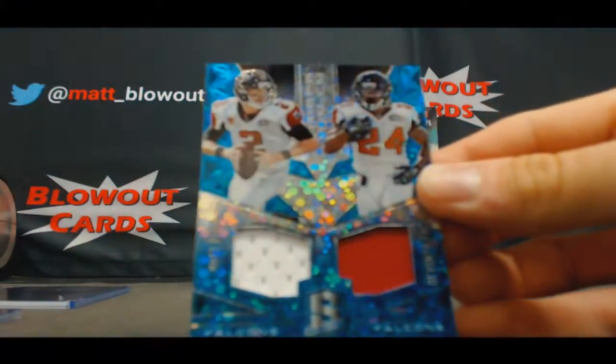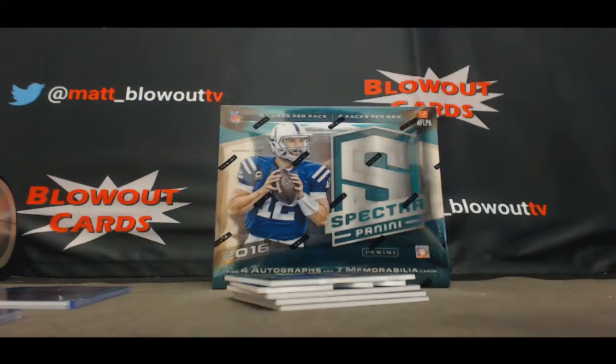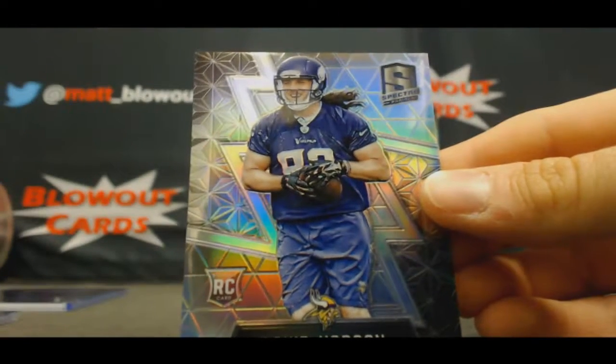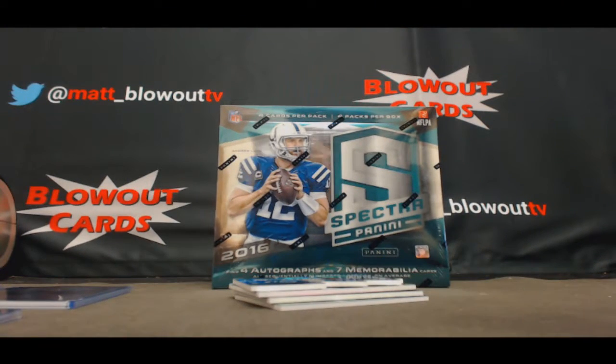NFC South dual: Matt Ryan and Devontae Freeman, number to 35 — that's actually 2 of 35, Matt Ryan's jersey number. Premium David Morgan, Vikings NFC North rookie to 99.